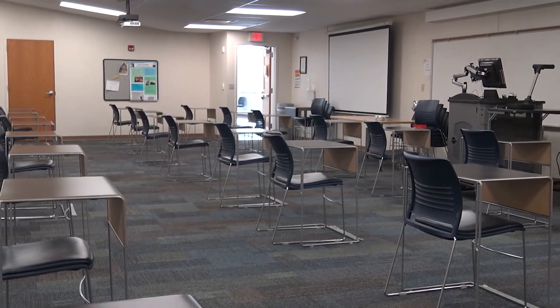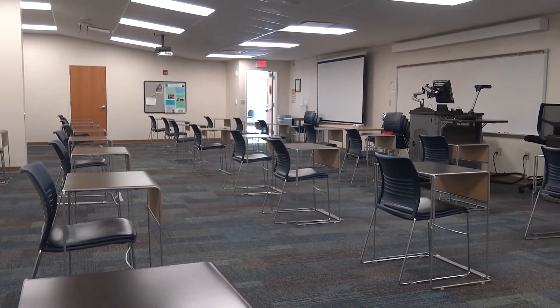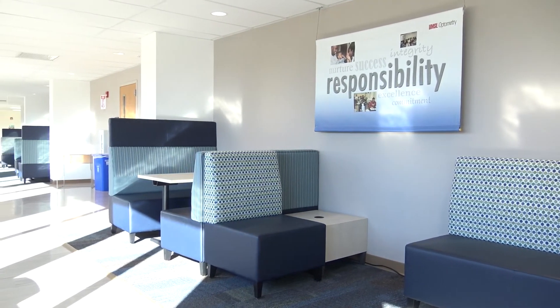Each classroom is designed to ensure you have a clear view of any presentations and your instructor. The hallway also offers space to study, relax, or enjoy your lunch.